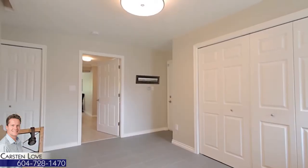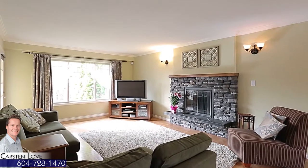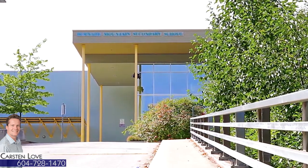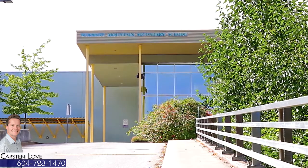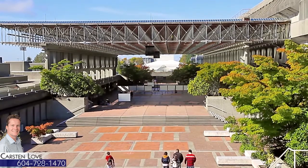This home also features radiant in-floor heating and three Nest units that control the home's heating system. Your home falls within the catchment for Burnaby Mountain Secondary and Seaforth Elementary beside Charles Rommel Park. You're also a short commute up to Simon Fraser University on Burnaby Mountain.